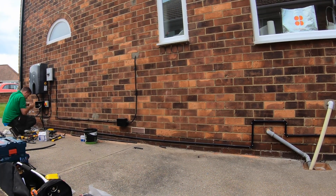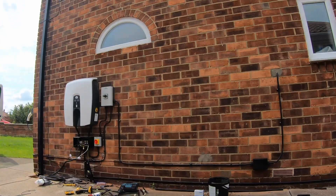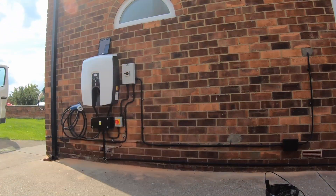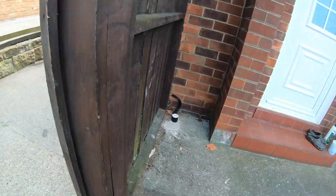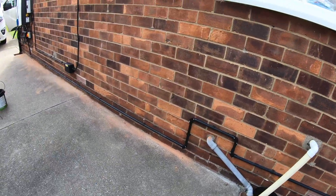They didn't want to run the risk of me using both chargers at the same time — even though I couldn't fit two cars on my drive, but that's besides the point. From a safety point of view, they had to do it, so it went in. There's also an extra isolator switch just before the vehicle-to-grid charger. But all of this was installed quite neatly, and here's the sort of end result.